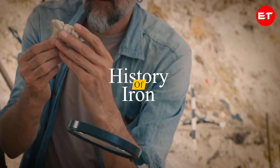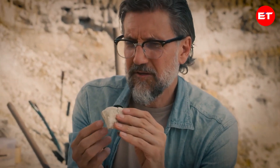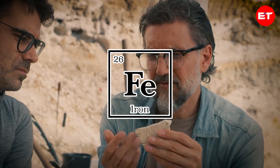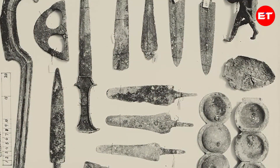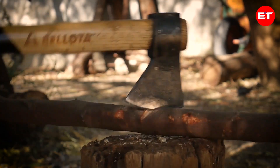A thousand years back, a man stumbled upon something groundbreaking while examining a meteorite crash site: iron. This chemical element, with its symbol Fe and atomic number 26, proved to be a game changer. Unlike copper, iron was stronger, leading to the creation of various tools and weapons like axes, plows, and spears.